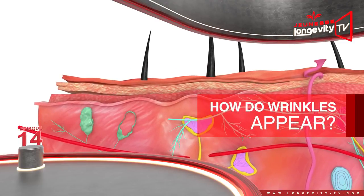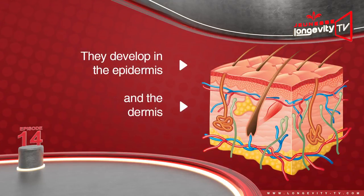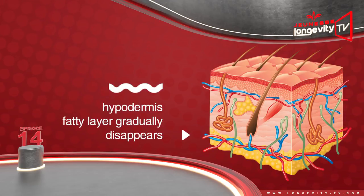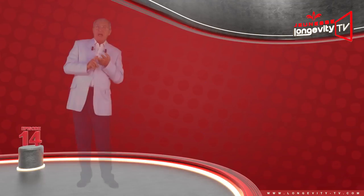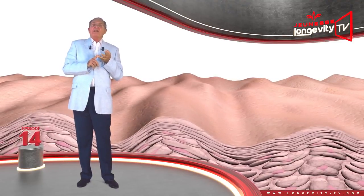How do wrinkles appear? They develop in the dermis as well as in the epidermis. They always begin with a reduction of the epidermis's ability to retain water, which leads to very fine wrinkling. At the same time, the epidermis's fatty layers gradually disappear, which leads to larger wrinkles. Finally, the dermis is affected — elastin and collagen fibers become rare, and the skin loses its bounce. The skin begins to sag and wrinkle everywhere.